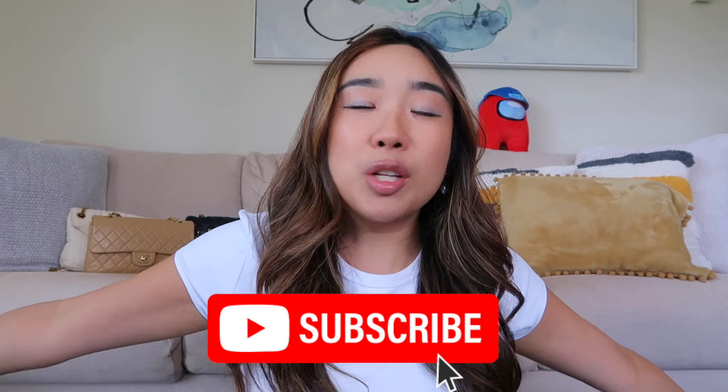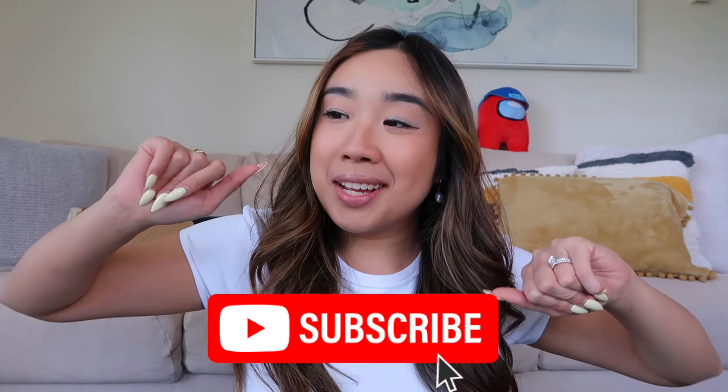Everyone, welcome back to my channel. It's your girl Samantha, and I'm back with a brand new video. If you're new here and you've never been here before, I've done videos on fashion, beauty, life, and just a whole lot of fun. So if you're into those topics, hit the subscribe button below so you get to see the rest of my videos.